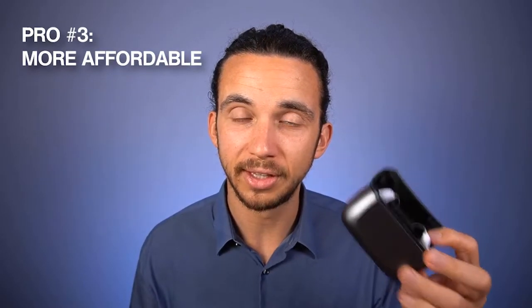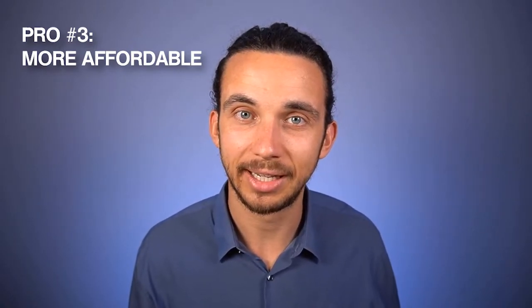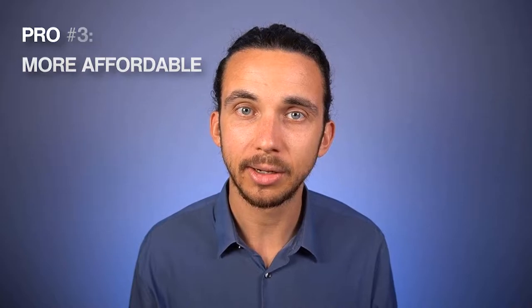Pro number three is that they are more affordable than getting the same hearing aids at a local clinic. These hearing aids are the Lynx Quattro 5 level — that means the third tier from the premium — and you can find these at a clinic usually for around twice the cost. So you're looking at somewhere around a 40 to 50% savings on getting them online through Lively.